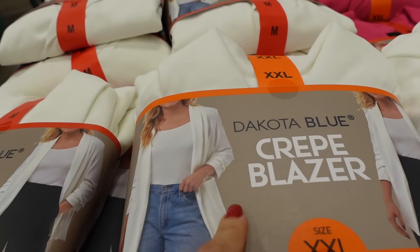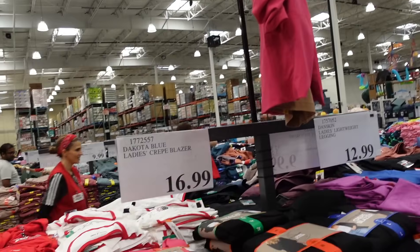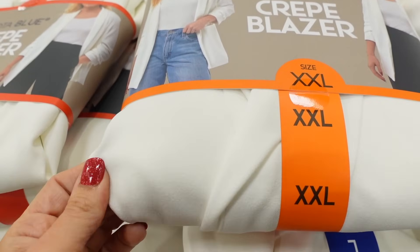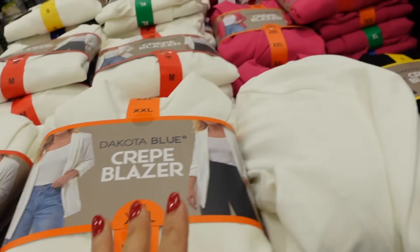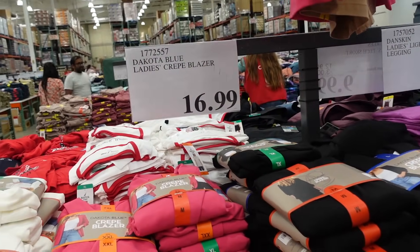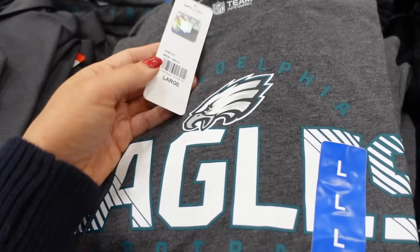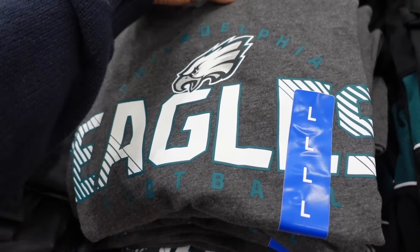Crepe blazers from the brand Dakota Blow — has that rounded collar, open front, and a scrunch sleeve. The texture is really nice. In ivory, fuchsia, and black, they're going to be $16.99.